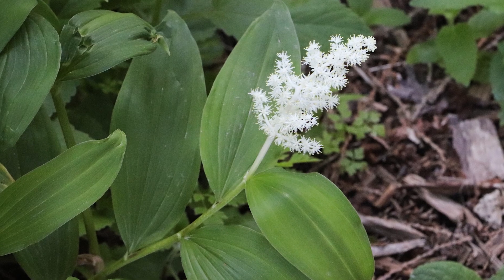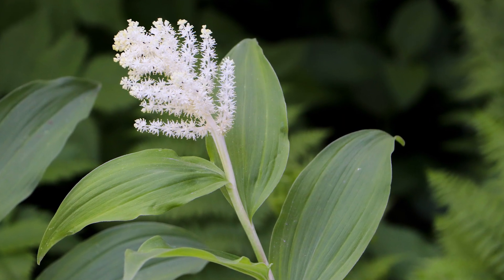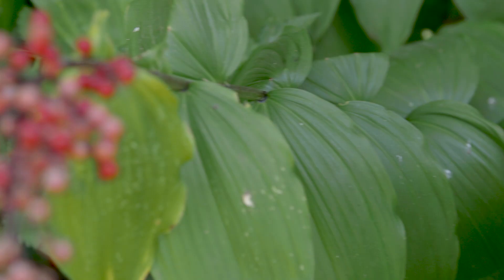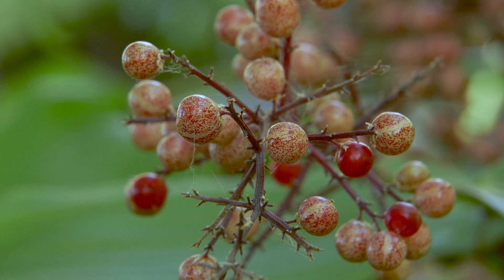It has small, numerous white flowers borne in a showy unbranched or pyramid-shaped terminal cluster. It has many red and sometimes mottled purple berries in a showy cluster. They're edible but not palatable.